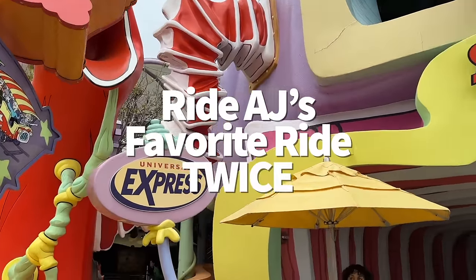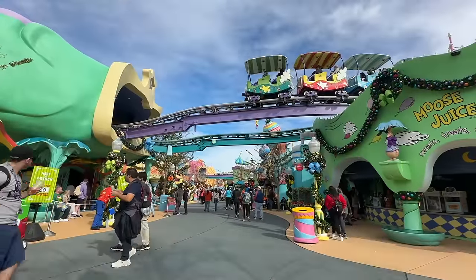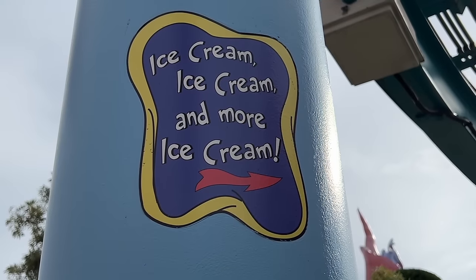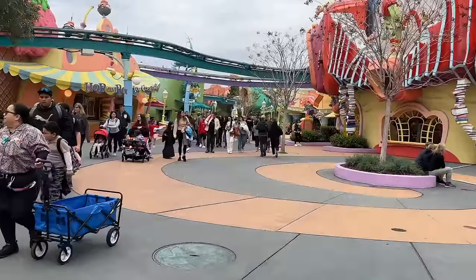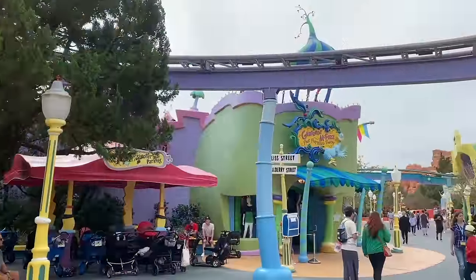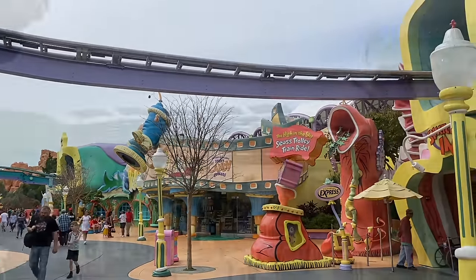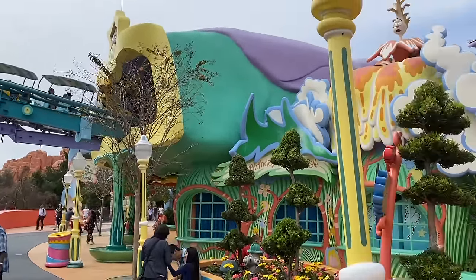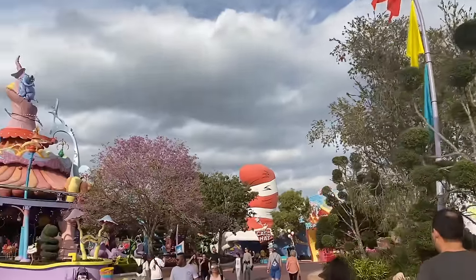The High in the Sky Seuss Trolley Train Ride in Islands of Adventure actually has two different tracks. When you're getting ready to board, the Beach Track — which continues the story of the Sneetches — is on the left, and the Star Track — which takes you through the ABCs of other Seuss stories — is on the right. If you've got a little kid in your group who really loves Seuss Landing, you can try out both tracks.